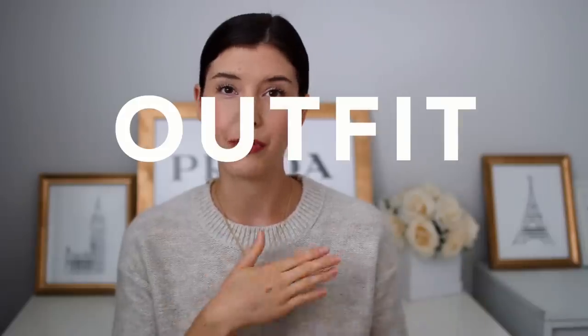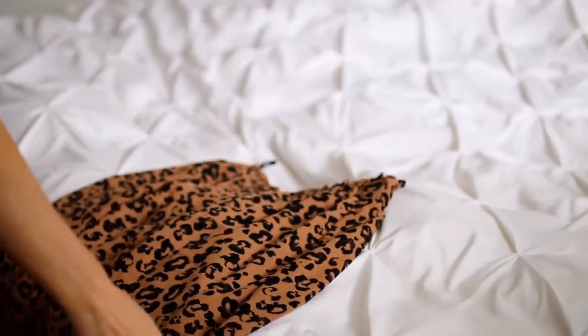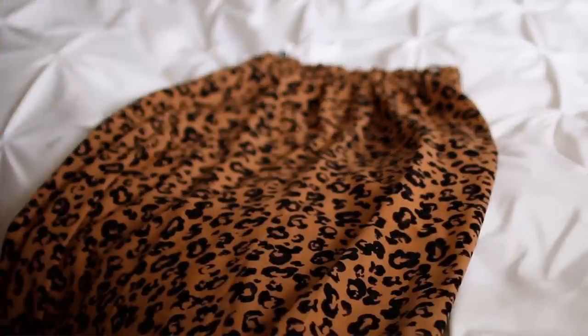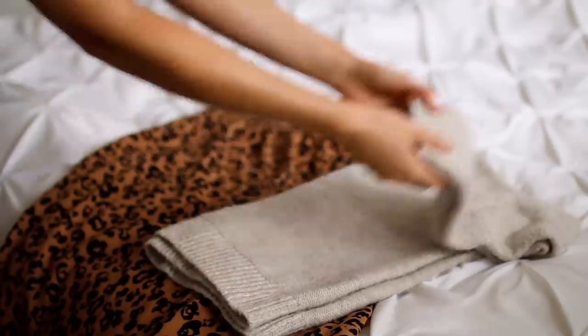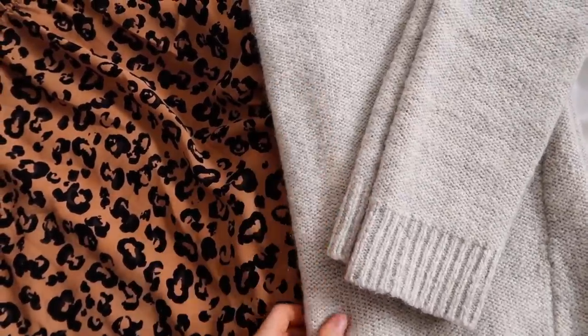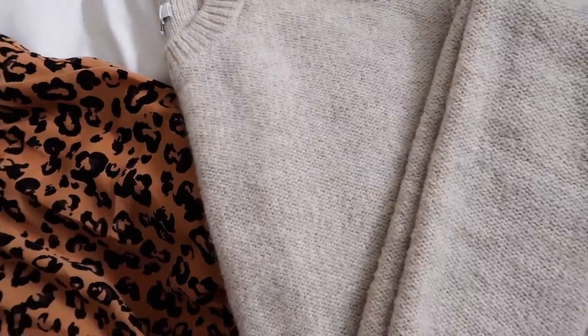First things first, we're picking out an outfit. When I have no time and need to rush out the door, this is my outfit recipe: head to your closet and find a statement piece — either your top or your bottoms, pick one right off the bat. Today I'm going to be picking my leopard print skirt because that is a statement piece. Next, match it off with a basic. If you pick the skirt like I did, find a basic top to go along with it — right there you have a really cute outfit.